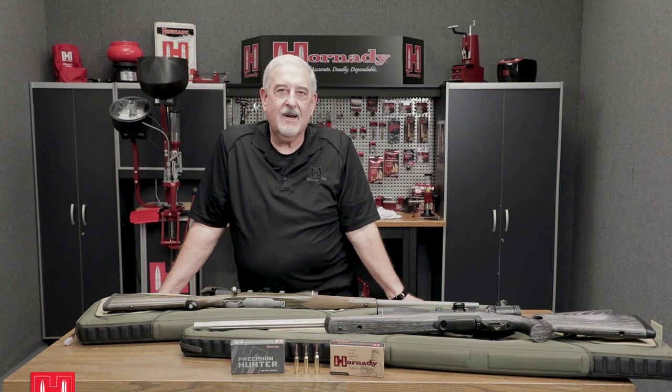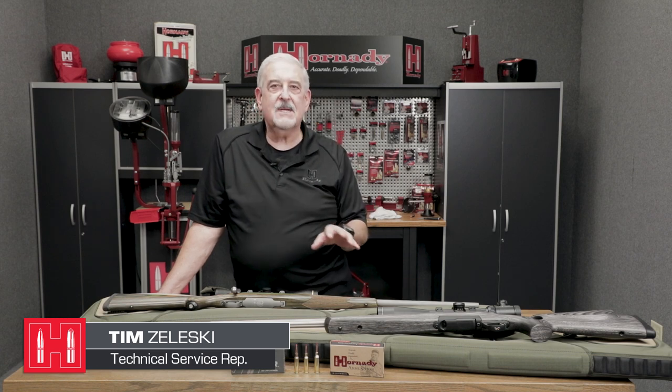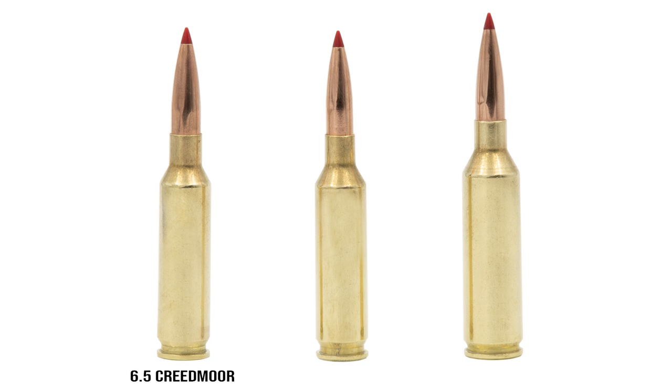Hi, this is Tim with Hornady. We're here to talk about three very popular cartridges that have some overlapping similarities that we're here to clarify today. The first cartridge, as you'll see on your left, is the time-honored 6.5 Creedmoor.